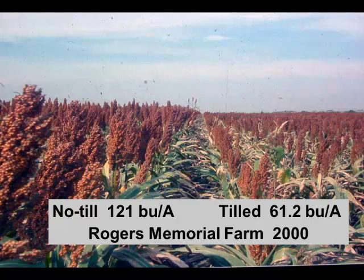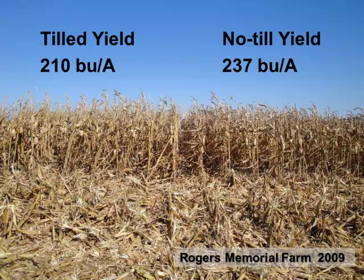What about a good year? In 2009, we had plenty of rain. The conventional tillage was 210-bushel corn; the no-till was 237. Better soil structure, better soil biology, better nutrient exchange — that extra yield definitely pays without the cost of tillage. The herbicide program is the same, fertilizer program is the same, everything is the same except the tillage. Also notice standability problems on the tilled side: tillage destroys soil structure so roots can't even support the plants when a summer thunderstorm hits. Our standability problems have gone away as we went to no-till and started planting deeper.